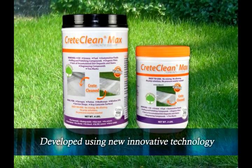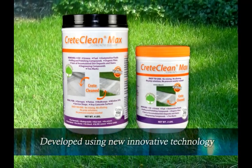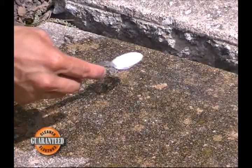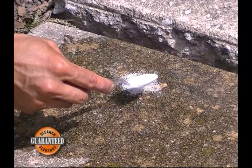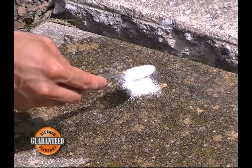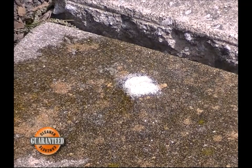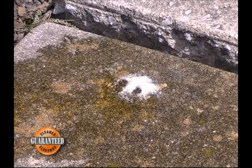CreteClean Max uses technology to clean, not labor. Look at how even half a teaspoon of CreteClean Max penetrates through 10 years of accumulated build-up on this concrete. The technology behind CreteClean Max allows you to even scrub with a toothbrush. How is this possible?